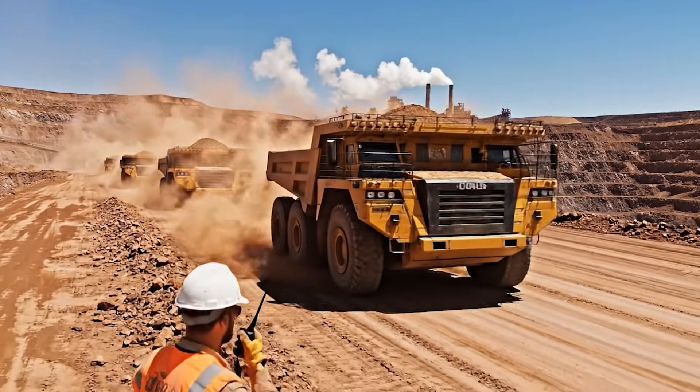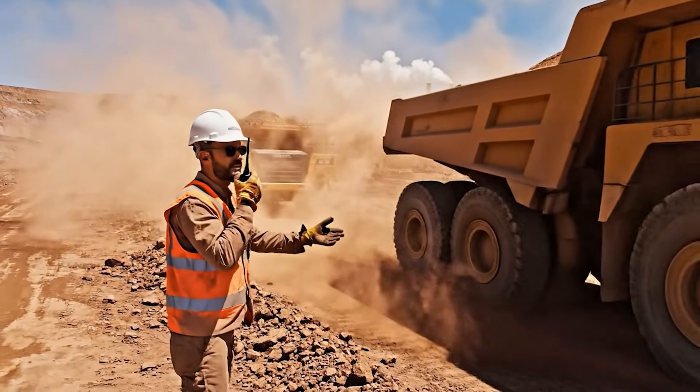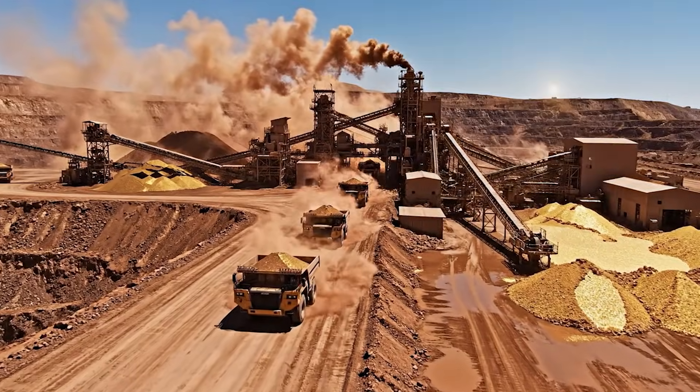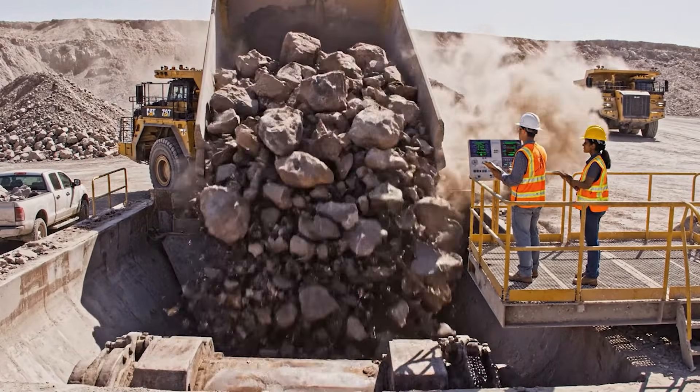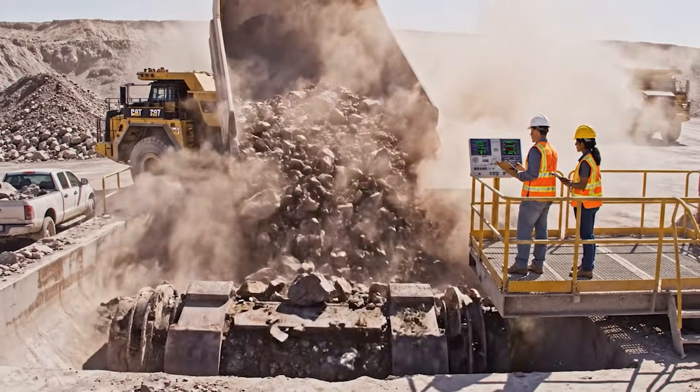Alpha Sierra, you are clear for approach lane three. Watch the dust. Crusher feed looks good, consistent flow. Vibrations are steady. Next truck is approaching.